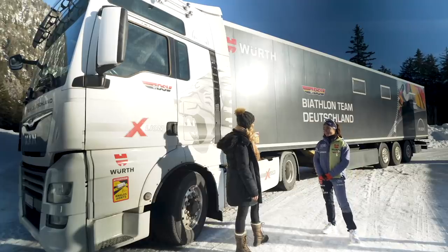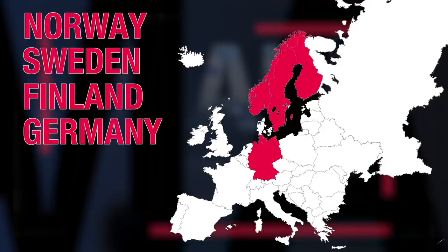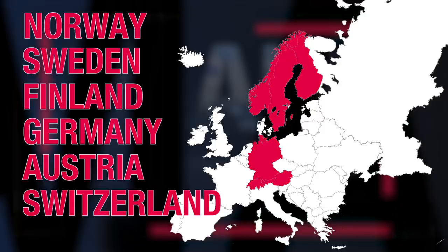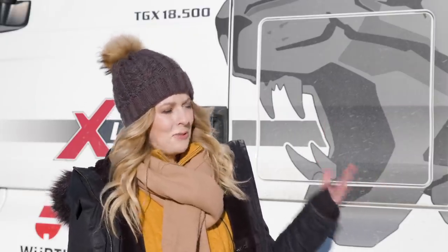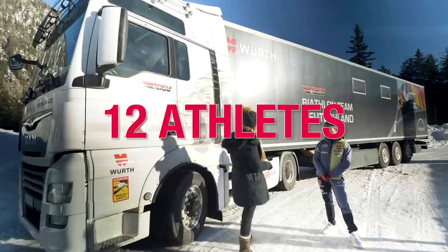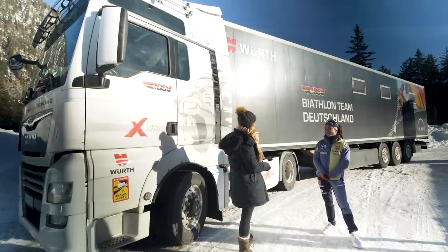Yes, we travel a lot. During winter the races are all over Europe — Scandinavia, Norway, Sweden, Finland, Germany, Austria, Switzerland — many different countries. It's a really big truck for a really big team. Yes, we are 12 athletes and a lot of other people who help us get the best out of us.